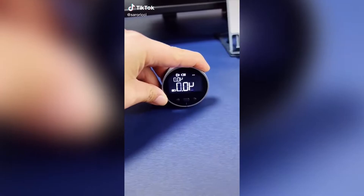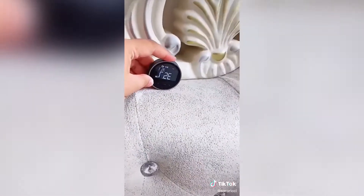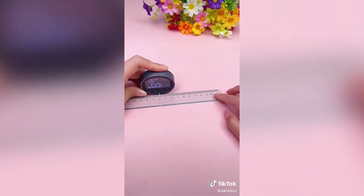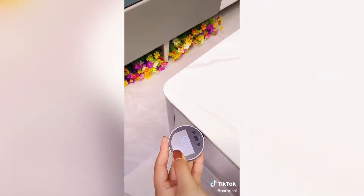We were in the market for a new tape measure and we ended up finding this digital one. It shows you the measurement on the screen as you're measuring and it even has a save function so if you're doing it by yourself you don't have to try to balance it all — it will save it there until you reset it.